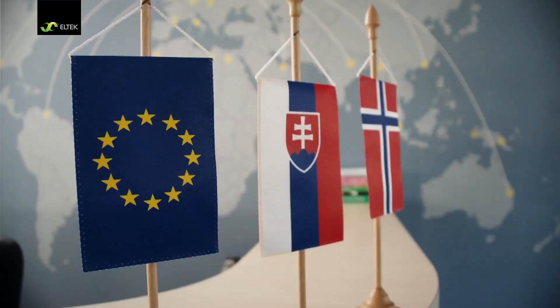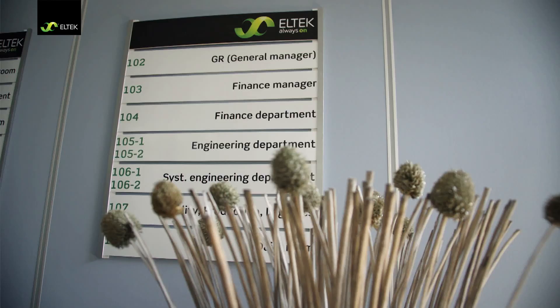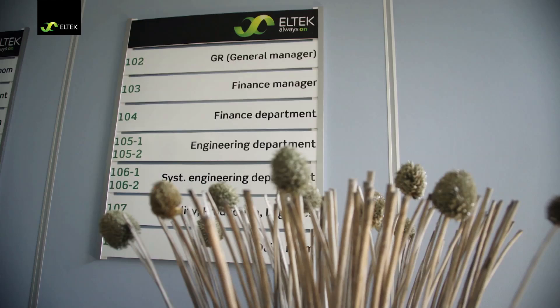The assembly and distribution hub for Europe and beyond is located in Liptovsky Radok, Slovakia. This highly automated plant serves customers mainly in Europe and the Middle East.